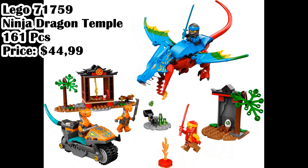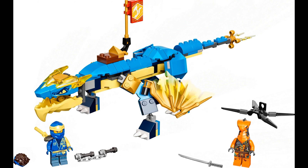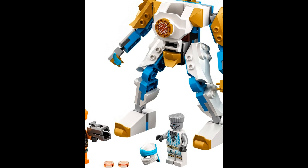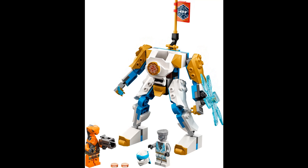Lego 71760, Jay's Thunder Dragon Evo, 140 pieces, price $19.99. Lego 71761, Zane's Power Up Mech Evo, 95 pieces, price $9.99.